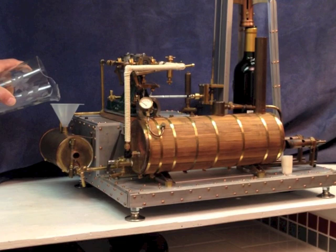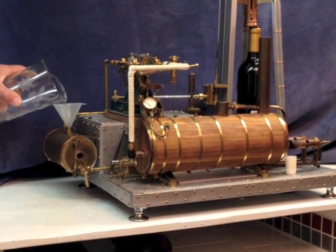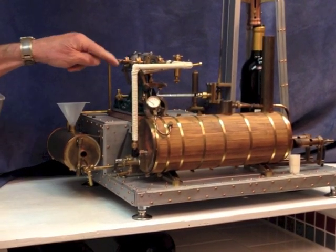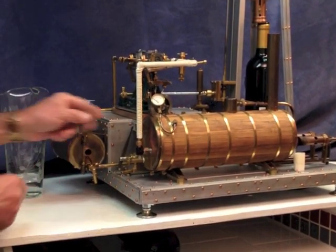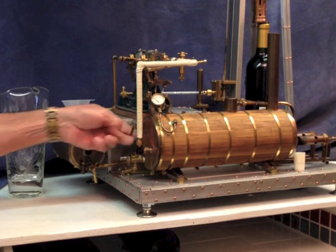First we have to put water in the slubber tank. I call it the slubber tank because the exhaust steam flows into it, and then from there we pump it into the boiler.